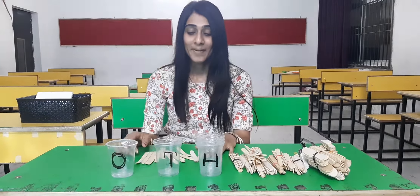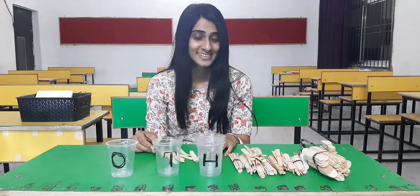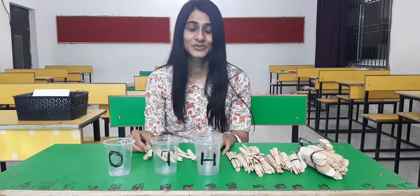Good morning, children. By seeing these ice cream sticks, I hope you can guess that today we are going to do something more interesting in your maths class. Yes, you are right. So, let's start.